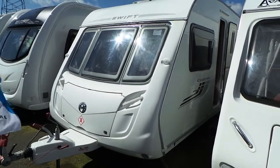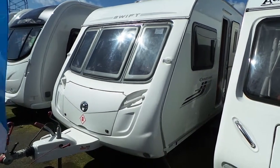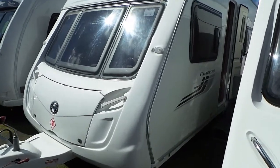Welcome back to Salop Leisure. Here we have a 2010 Charisma 550. Nice, let's take a look inside.